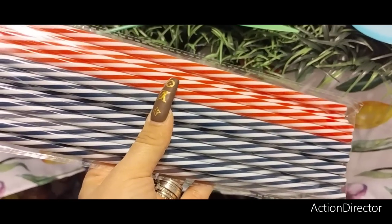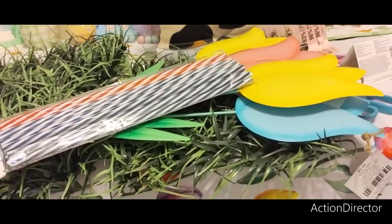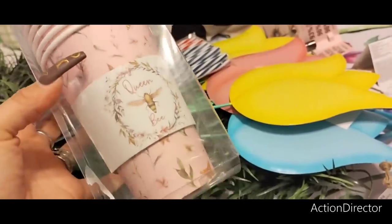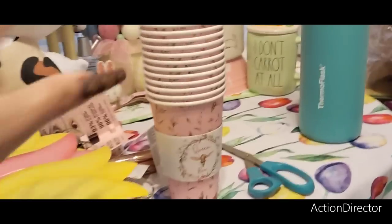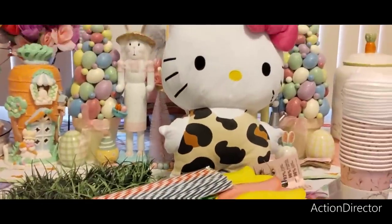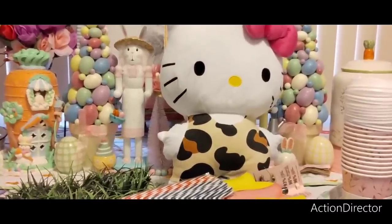At Ross I finally found some cute cups — not the Easter ones I wanted, but they'll be cute at the coffee bar. They say 'Queen Bee' and I love that. The bands are in there so I'll put the tops on and it goes at the coffee bar. I hope you're all looking forward to the Easter home tour!